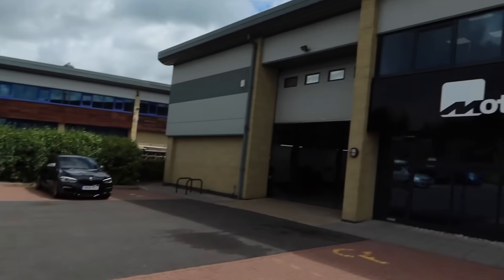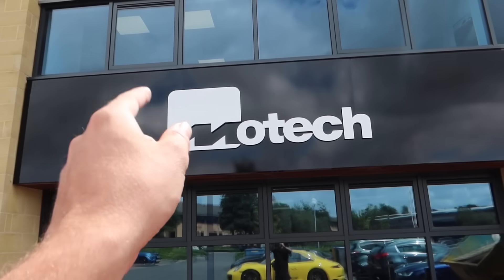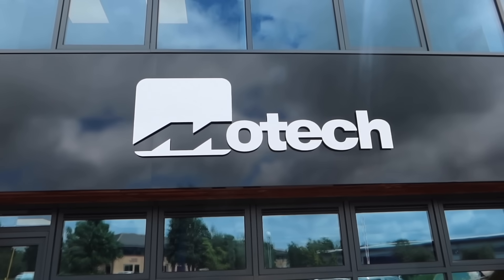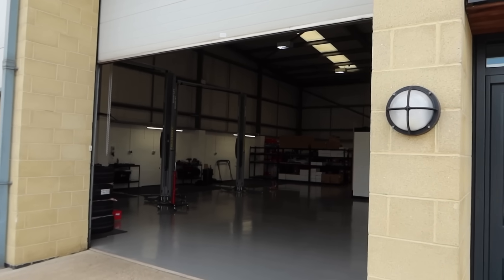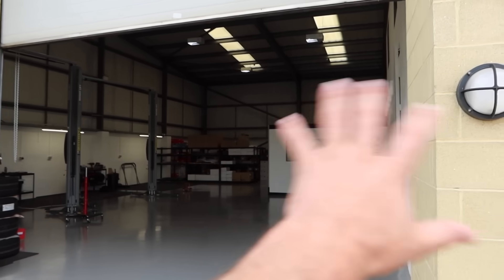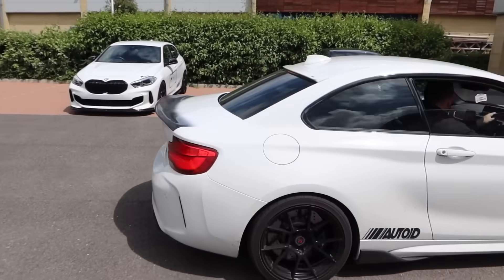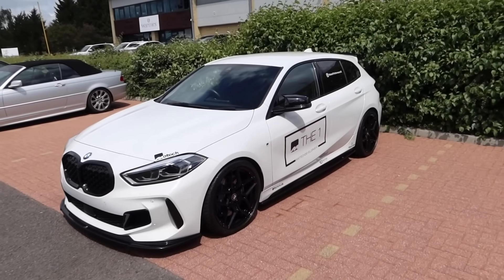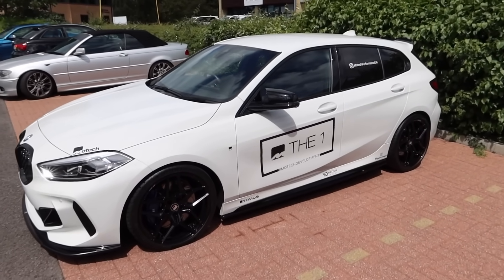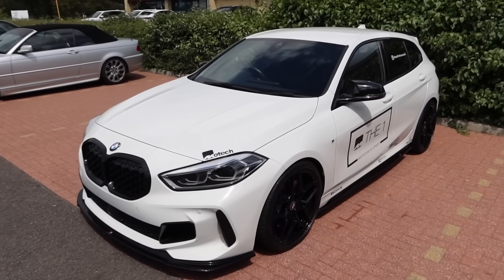So without further ado, I'm at Motec. Most of you will remember Motec from the days when I actually did my Golf GTI - I think that video's nearly got a million views actually. These guys are renowned for doing various bits and bobs with BMWs. We're going to go in there and go around their new unit. So these guys do a lot of OEM Plus development on BMWs.